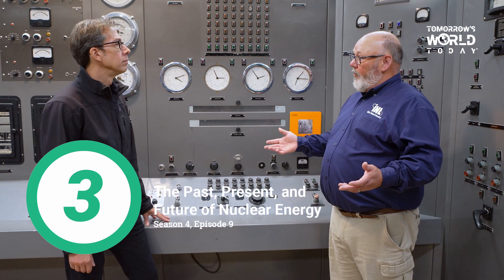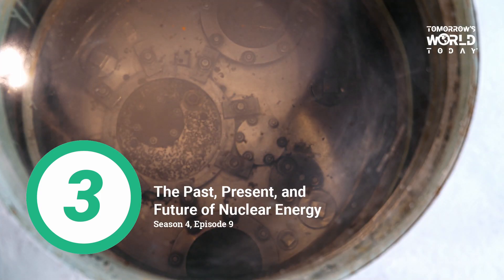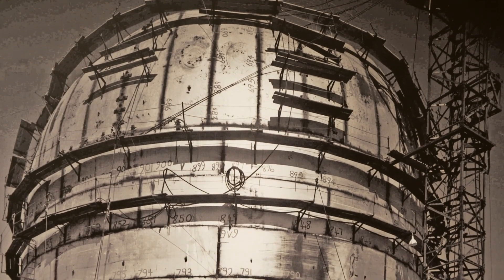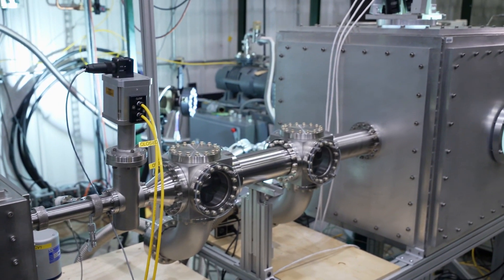Number 3: "The Past, Present, and Future of Nuclear Energy." Season 4, Episode 9. We discover the history of nuclear energy, how nuclear energy is being used in today's world, and what tomorrow's nuclear reactors might look like.